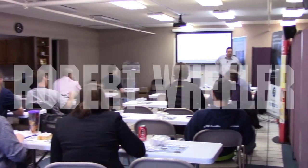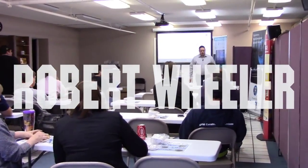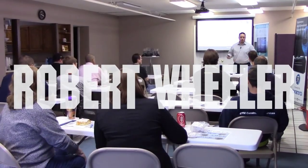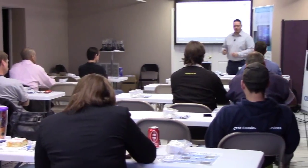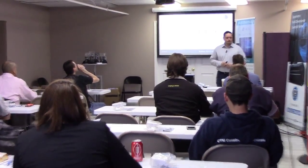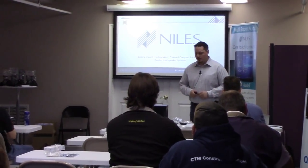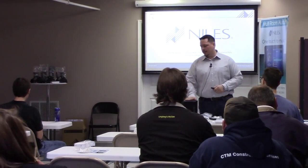Let's get started this morning. My name is Robert Wheeler. I am with Electronic Marketing Associates. We are the manufacturer's rep for all of the core brands' lines — Niles, of course, being one of those, along with Panamax, Furman, and so forth. We've got a lot of good stuff to talk about with Niles. There are a lot of really cool products, one of which is sitting here on the table.